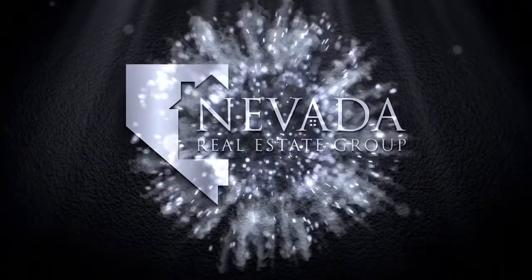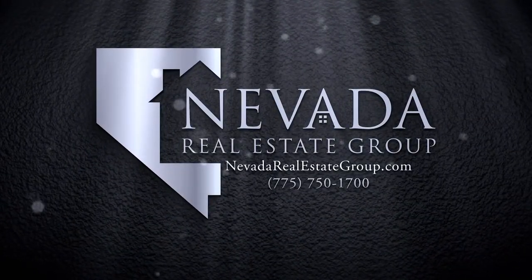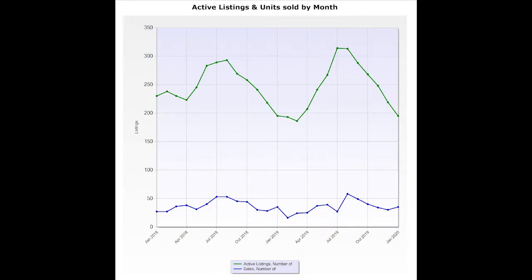All right, Chris, let's take a look inside the Incline Village Board of Realtors and see what happened last month. We've pulled the data from the Incline Village Board of Realtors. What happened in January, Chris?